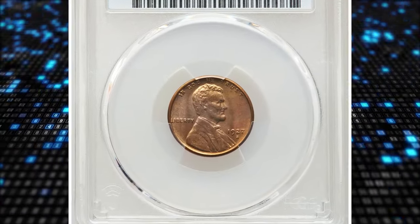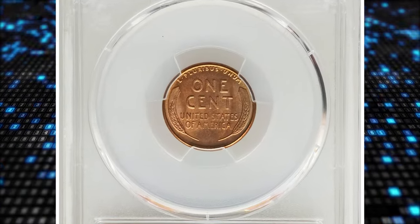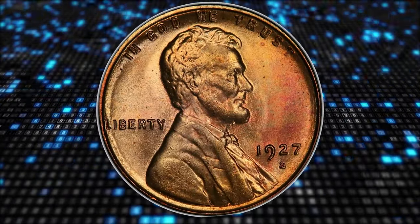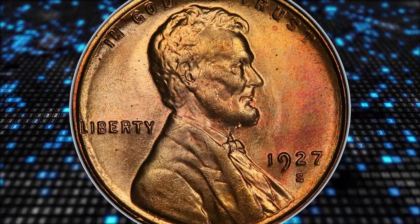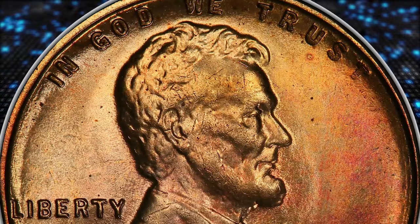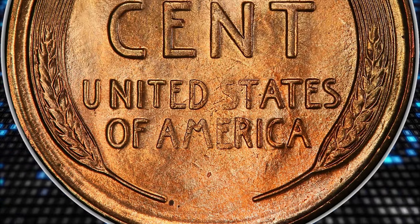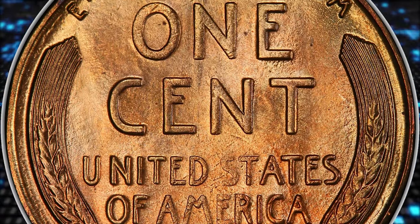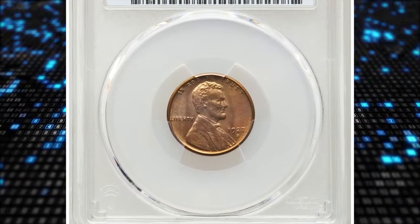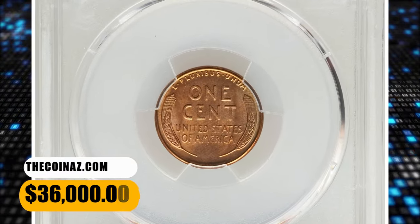Number 3: 1927 S Lincoln Cent, graded in Mint State 65 plus Red by PCGS and later confirmed by CAC. The 1927 S cent is a challenging issue to acquire in full red condition, and at the gem level such pieces are major rarities. The present example boasts both a plus designation and a CAC green label, and it is one of the PCGS CoinFacts plate coins. Satiny luster abounds on each side, yielding orange gold, rose, and faint greenish hues, all of which fall into the red color category. Abrasions are nearly non-existent, and only a few microscopic specs are visible. It was sold for $36,000.